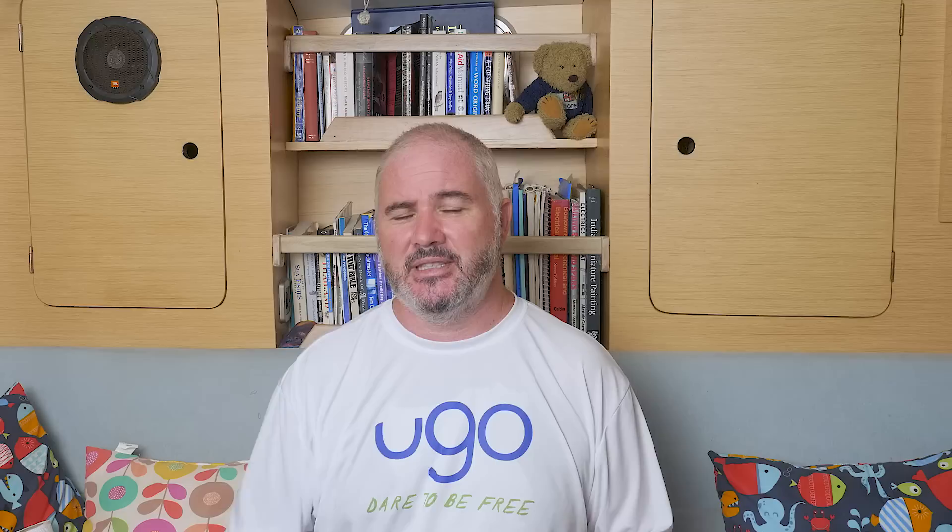I keep talking about Sonys, Panasonics, and mirrorless cameras for a reason — a traditional full-frame DSLR camera does not make a good vlogging camera. It's just simply too heavy and too cumbersome. And finally, to reiterate my original point: it doesn't matter what gear you film on — it's all about the story.